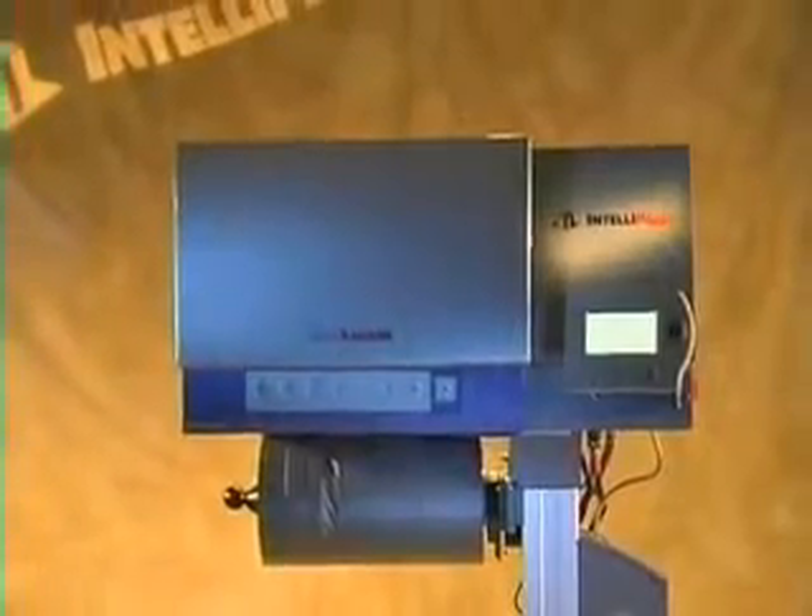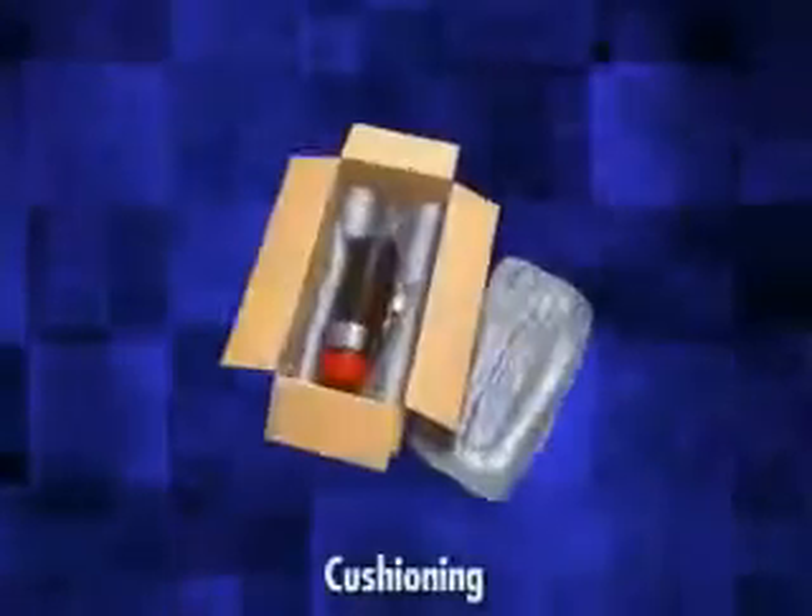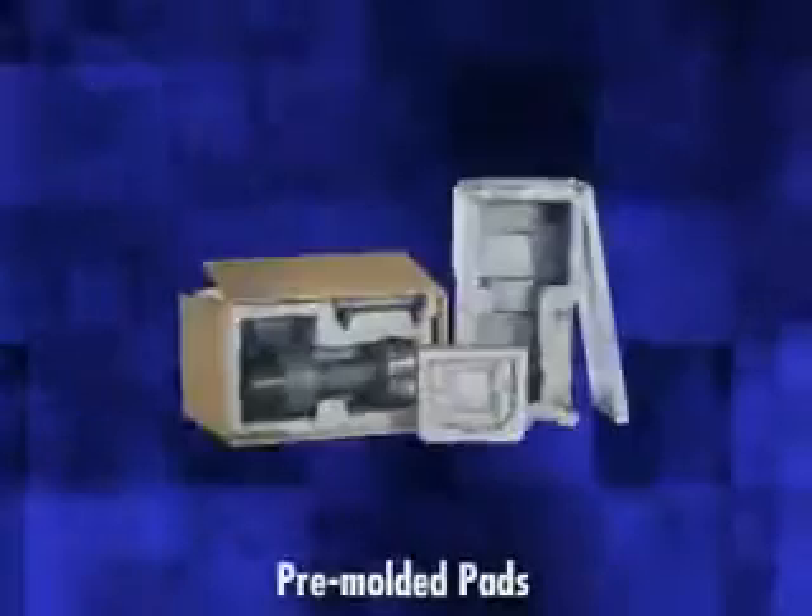The SmartBagger is ideal for high-volume, small to medium applications that require protective to void fill, blocking and bracing, cushioning, and pre-molded pads during the shipping and handling process.